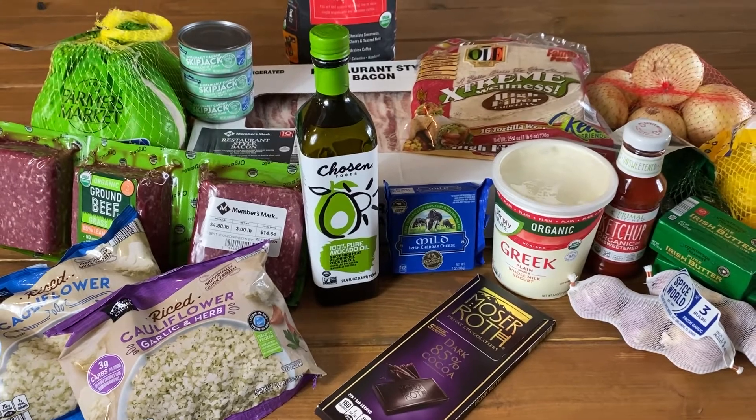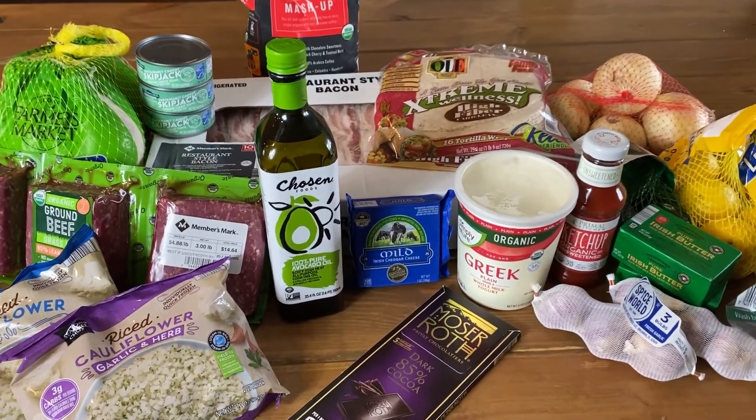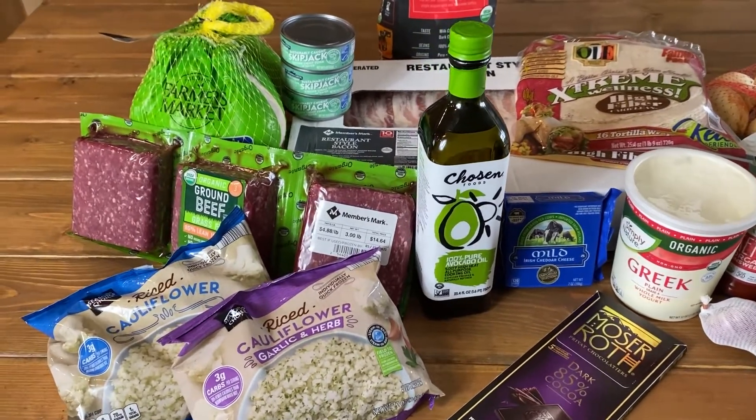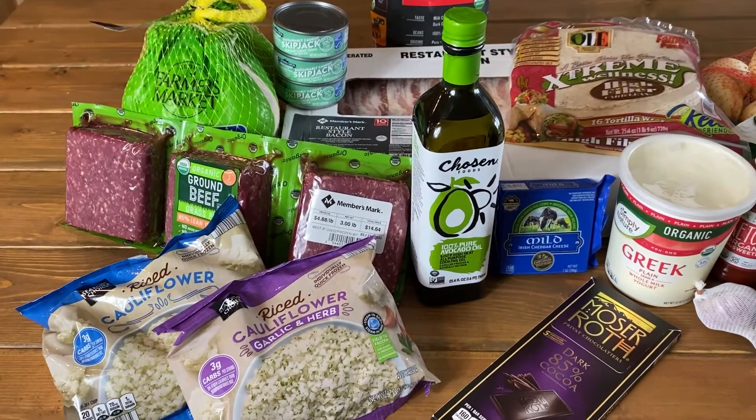Hello everyone and welcome back. I just wanted to film a quick grocery haul for all of you. I went to three different stores: Walmart, Sam's Club, and Aldi, and I thought I would just show you what I got. I'll start with Sam's Club.